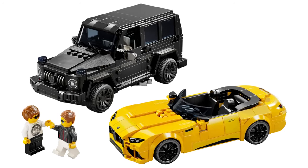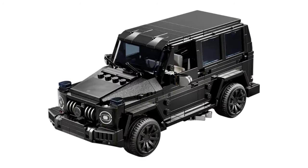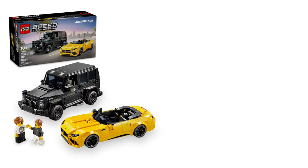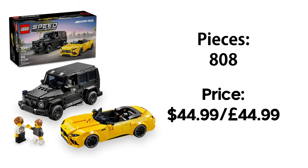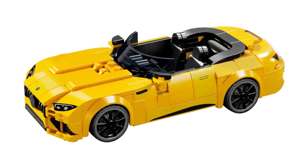Next we have the Mercedes-Benz double pack, containing the SL63 Roadster in yellow and a G63 Wagon in black. This set features 808 pieces and will retail for £44.99 as well. I do like this double pack, but the front grilles look a bit weird — though last time Lego did a Mercedes-Benz grille it was a sticker instead of physical parts, so this is a welcome change even if it still looks really weird. The SL63 Roadster proportions also look a bit off — it looks flat — but it could be the angle of the image. This will be another set I'll be buying at some point, but not day one.